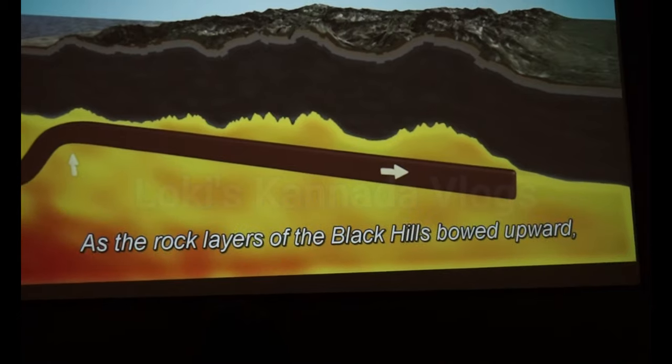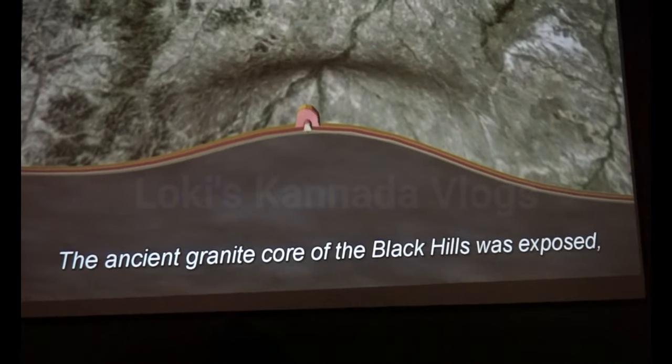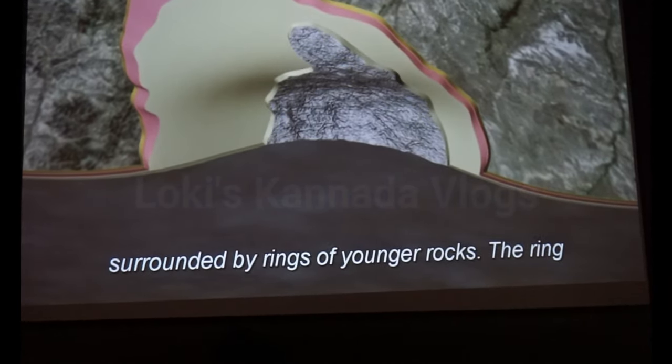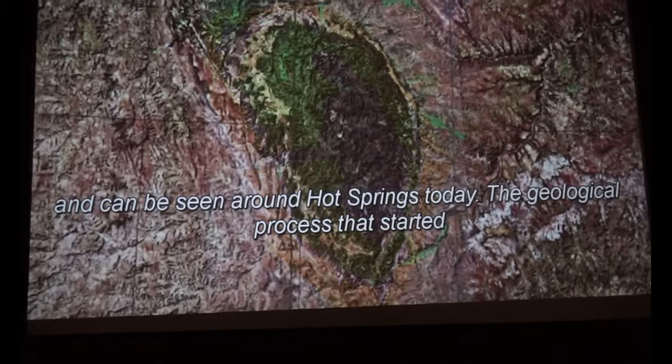As the rock layers of the Black Hills bowed upward, weathering and erosion slowly stripped away the overlying rock, and the ancient granite core of the Black Hills was exposed, surrounded by rings of younger rocks. The ring made up of the Spearfish Formation is known as the Red Racetrack and can be seen around Hot Springs today.